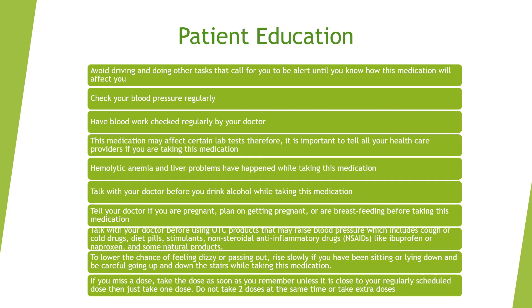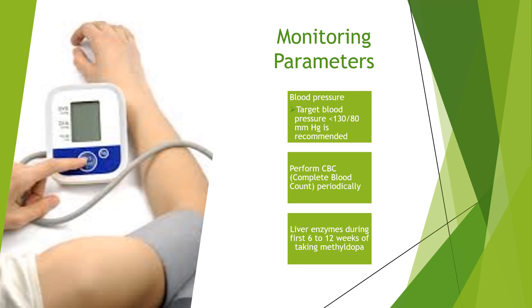If you miss a dose, take it as soon as you remember, unless it is close to your regularly scheduled dose — then just take one dose. Do not take two doses at the same time. Monitoring parameters include blood pressure with a target of less than 130/80 mmHg, a CBC (complete blood count) periodically, and liver enzymes monitored during the first 6-12 weeks of therapy.